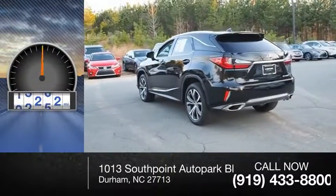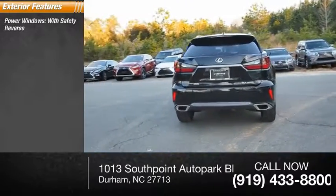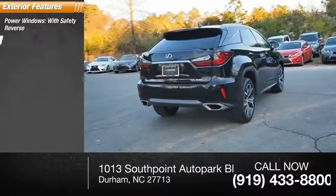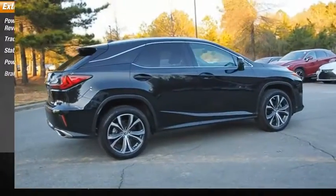This vehicle has less than 20,000 miles. Here are some of this vehicle's great options: power windows with safety reverse, traction control, stability control, power brakes, and braking assist.